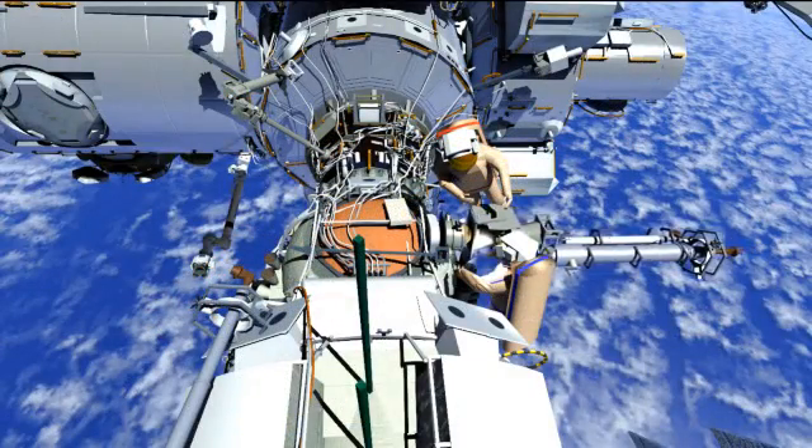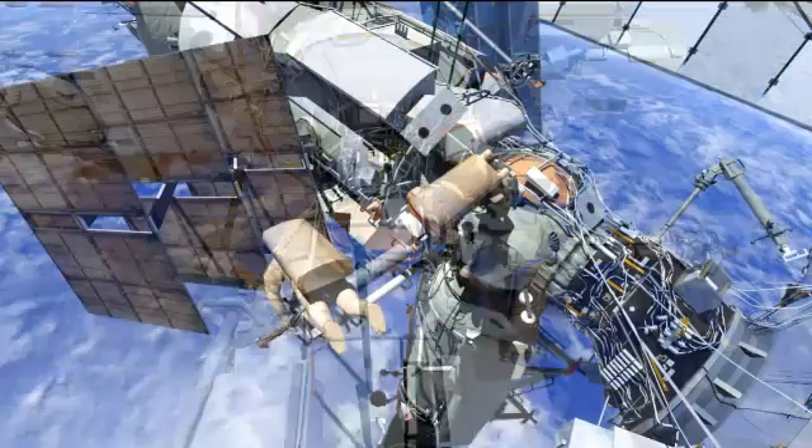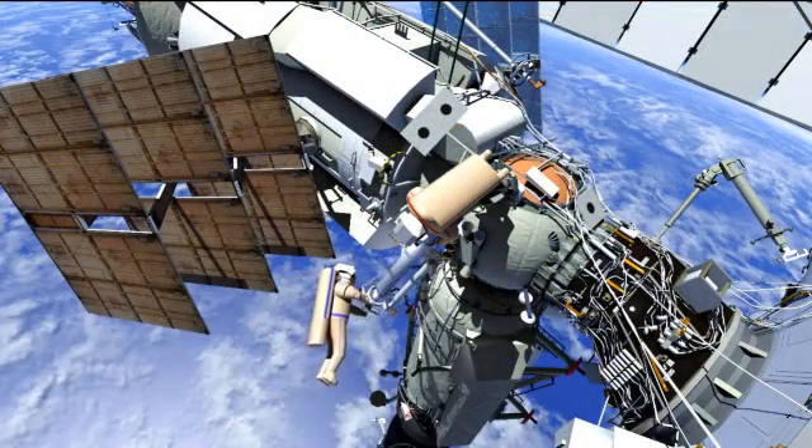It's also to let the teams on the ground practice tracking. They'll track it and it's going to be used to verify models and better understand how things deorbit.